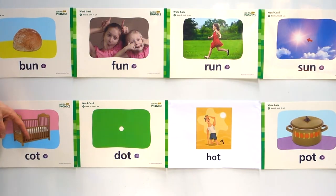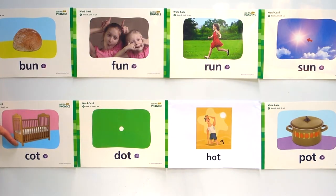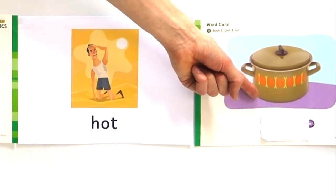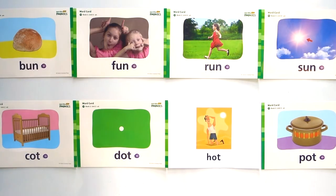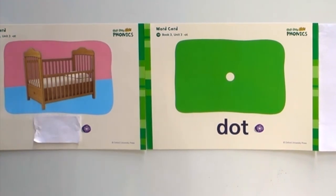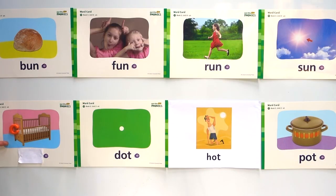Next one we have cot, dot, hot, pot. Cot, dot, hot, pot. Okay, three, two, one. Cot, dot, hot, pot — do you remember? Pot. Okay, cot, dot, hot, pot. What is this one? This is where the baby sleeps. Do you remember? This begins with this letter — this is the c-ot, cot, cot.